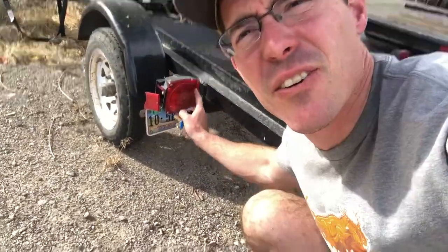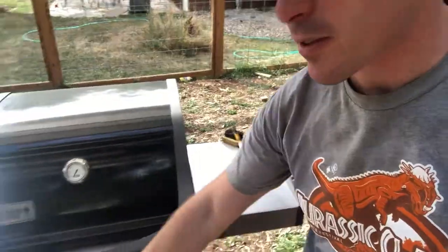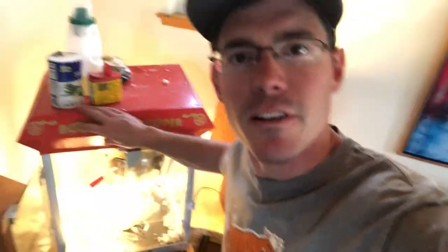This motorcycle trailer. Red wheelbarrow — a little bearing replacement. Pump up this top. A Weber two-burner grill — let's get the electric start. Guys, there's no motorized stuff back here. A popcorn maker — a little bit of oiling on the bearings.